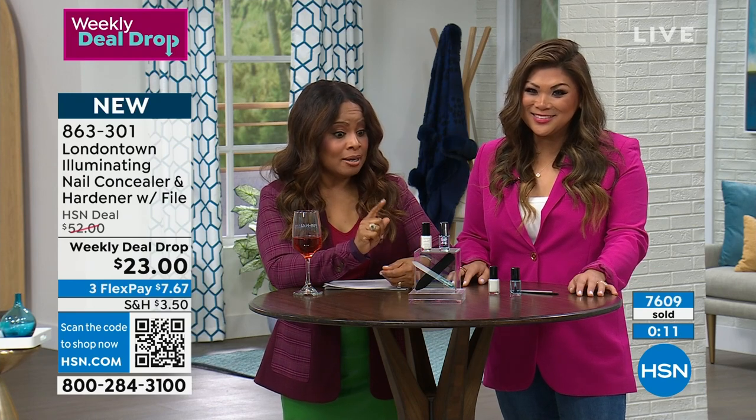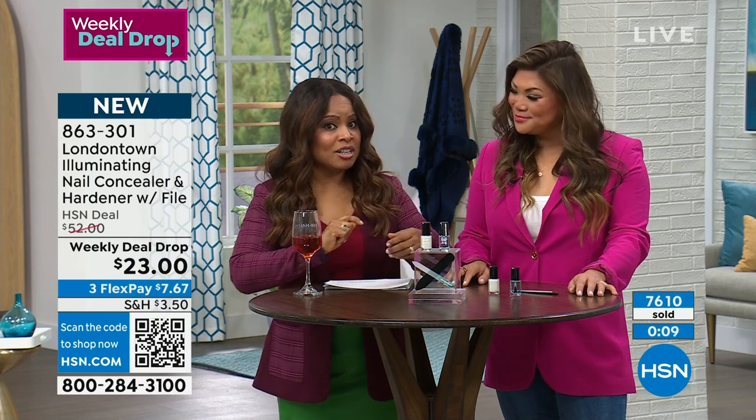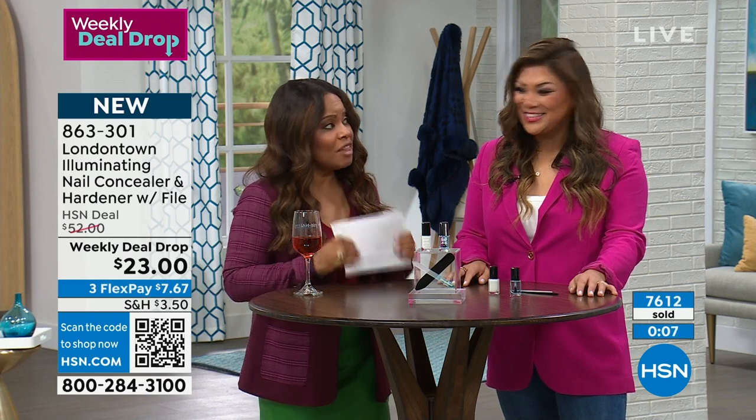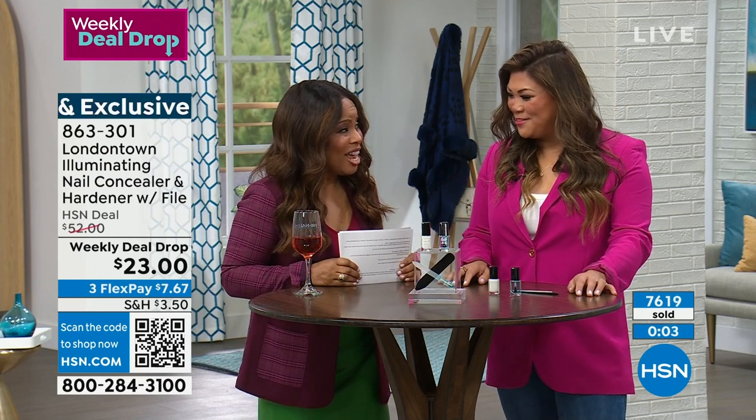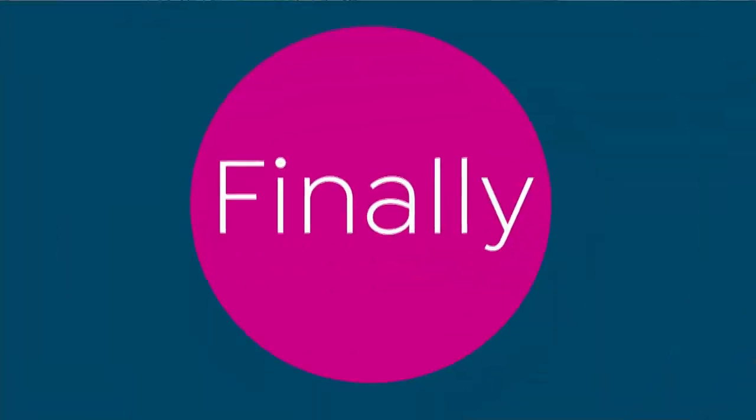I hope that you'll take advantage of this weekly deal drop, especially because it's half off. Don't miss it. HSN.com, shop the QR code. Jennifer, thank you for your expertise and for bringing us such a great value. My pleasure, Marlo. Thanks for having me. And thank you, Angie, for doing such a great job.